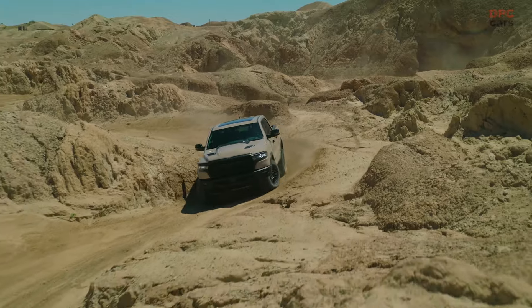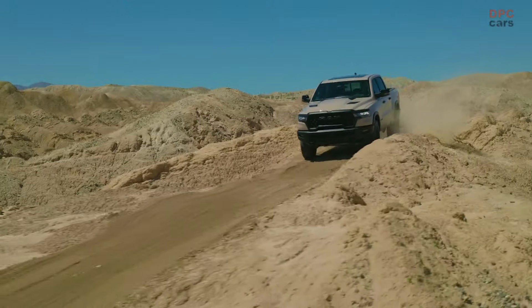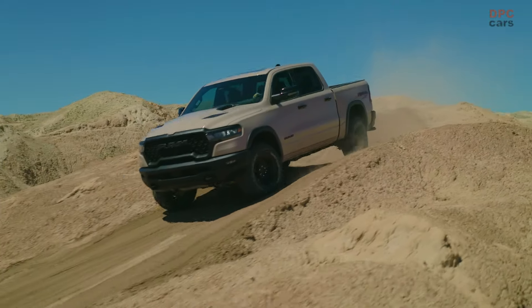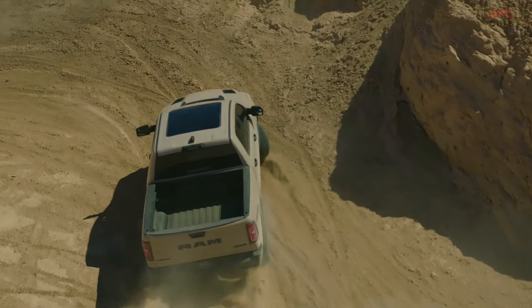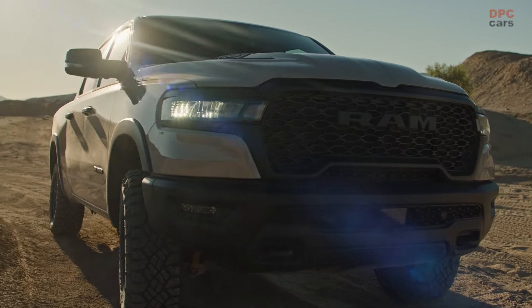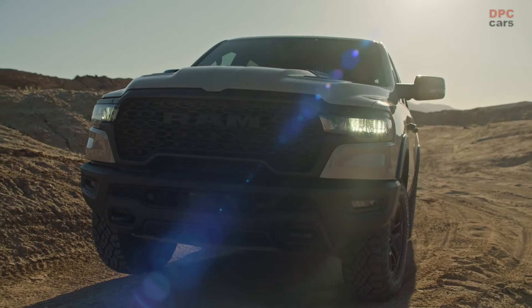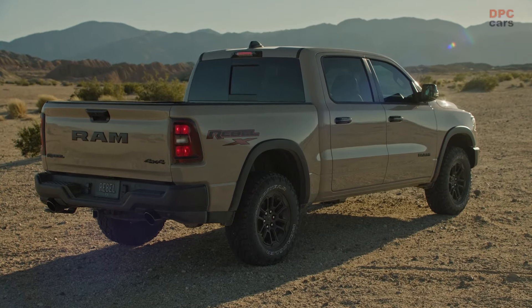The Ram 1500 Rebel has long been synonymous with rugged terrain capability and bold assertive styling, and the introduction of the 2025 Ram 1500 Rebel X Edition elevates this legacy to commemorate a decade of performance. This limited edition model is more than just a truck — it's a celebration of 10 years of off-road excellence, tailored for the enthusiast who craves both adventure and distinctiveness in their vehicle.